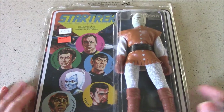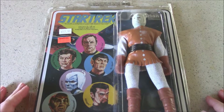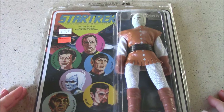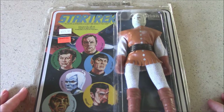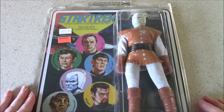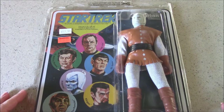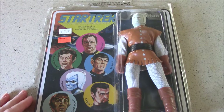So this is the Andorian. The Andorians first appeared in the Star Trek universe in the episode Journey to Babel, which aired on November 17, 1967. It was the second season of the original Star Trek series and this character was basically created by DC Fontana, who wrote that episode. It was the episode where we met Spock's parents — his Vulcan dad and his Earth mother — and we learned a lot more about Spock.